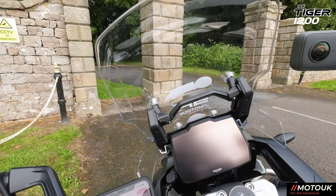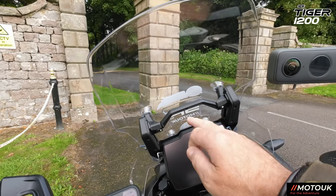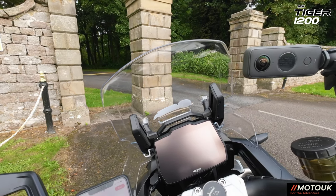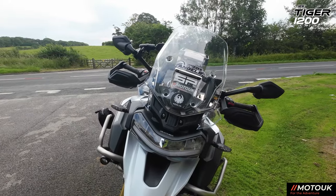You'll also notice the screen is literally a one-finger pull to get it into the high position, and then you've got various positions going down. With the screen up it really does give a lot of protection.